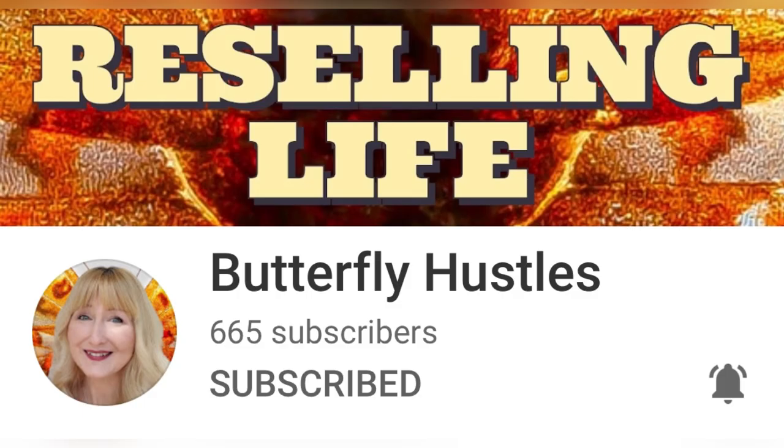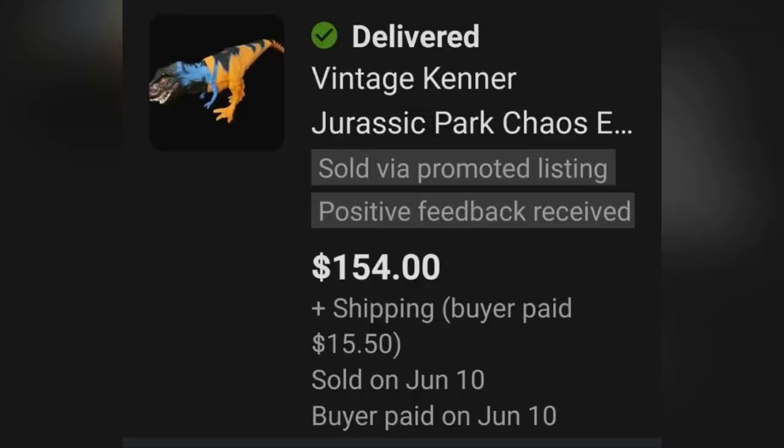Definitely check out Butterfly Hustles — she is a member of my Bolo Buddies YouTube channel. She sold this amazing dinosaur that she picked up at the Goodwill for $5.49, and she sold it for $154. It's a Jurassic Park dinosaur, so definitely be on the lookout for one of those.